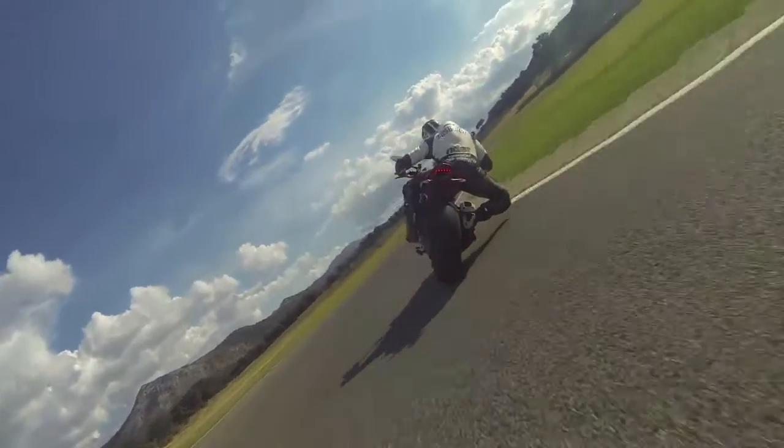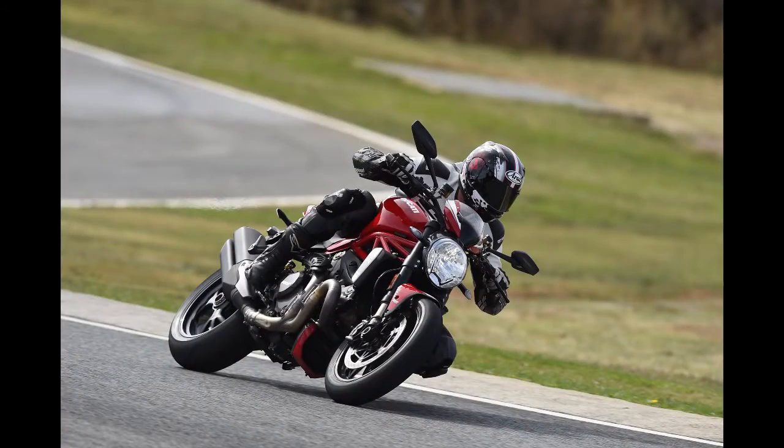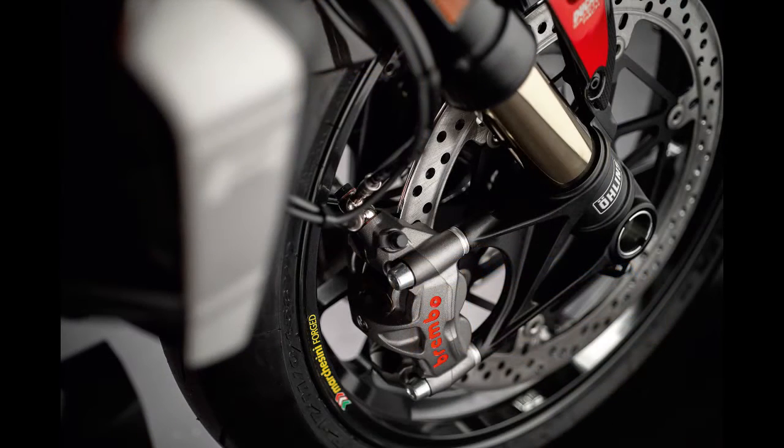The engine plays the leading role, but it's supported by a strong cast. The tubular steel trellis mainframe and subframe are bolted directly to the engine, and the spec sheet is full of premium components, including fully adjustable Ohlins suspension. Slowing the monster are the same Brembo M50 monoblock radial four-piston front calipers found on Ducati's 1299 Panigale Superbike, and they deliver the goods.